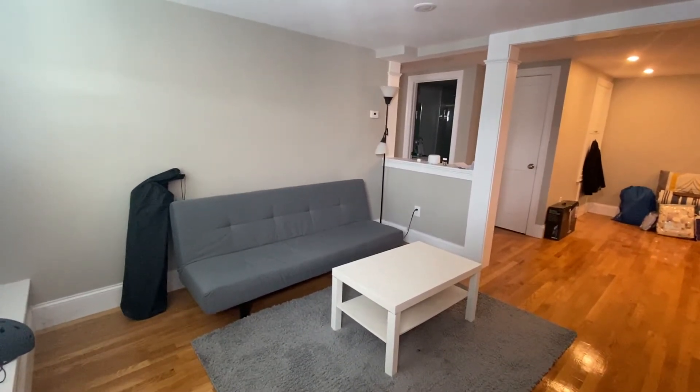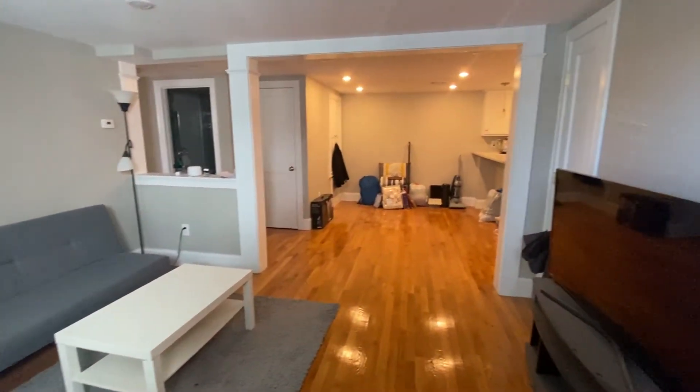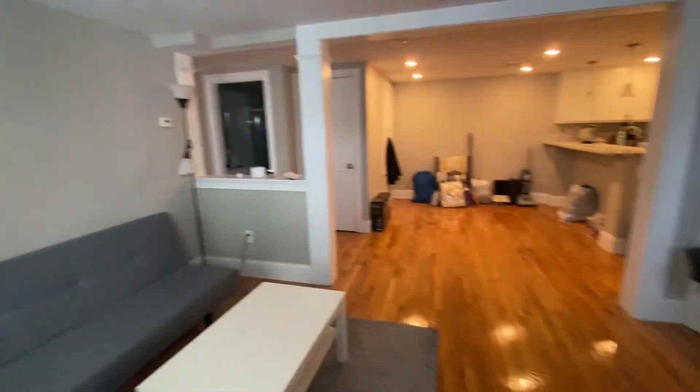This is Morgan with Shillelis Real Estate. We're here at 137 Spruce Street in Watertown. You walk in the front door here into your living space.